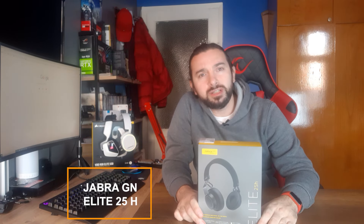Bugünkü konuğumuz çok güzel bir Bluetooth kulaklık olacak arkadaşlar. BIM'de ilk defa gördüğümde, Bodrum'da Ekim ayında aldım. Bu markanın bu fiyata nasıl bir kulaklık çıkardığını görünce çok sevindim ve hemen aldım. Jabra'nın Elite 25H modeli arkadaşlar.